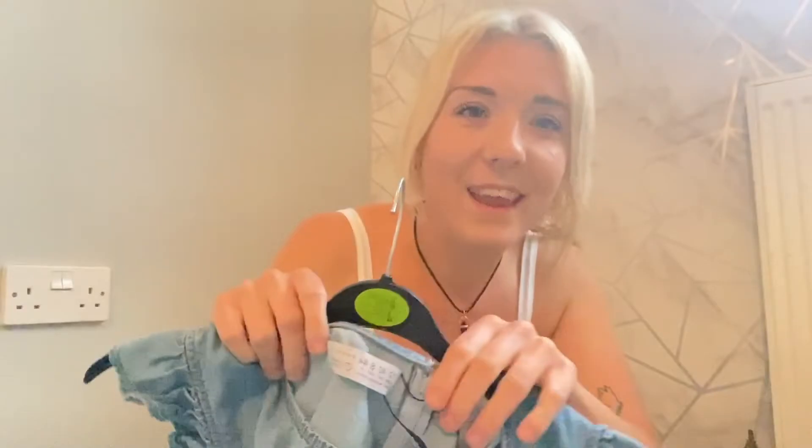Fingers crossed I can go and get a size 14. I keep showing the labels because if I ever buy anything on Depop or eBay, seeing the label means I know exactly what it is — it's just easier for me.